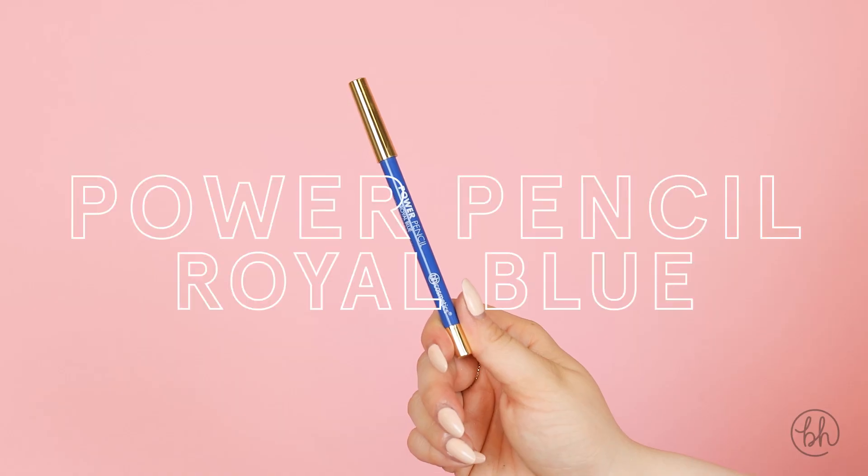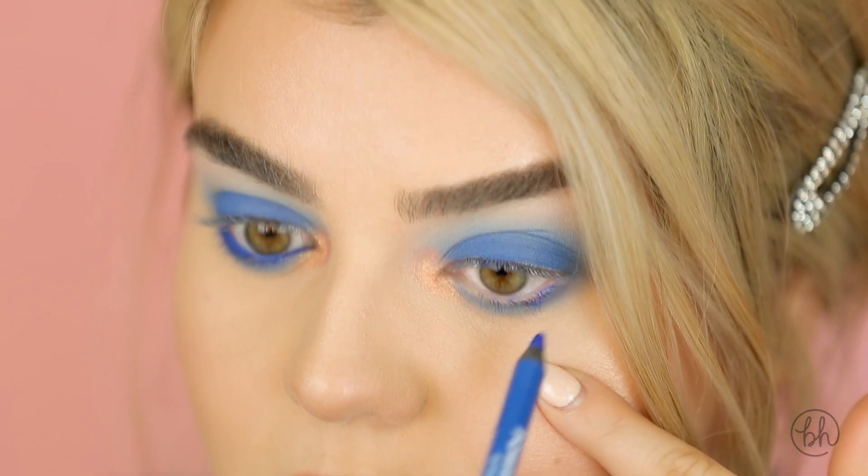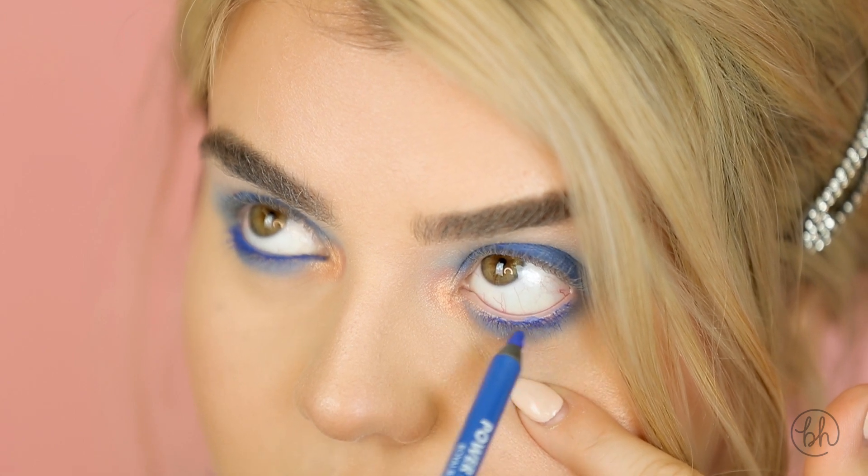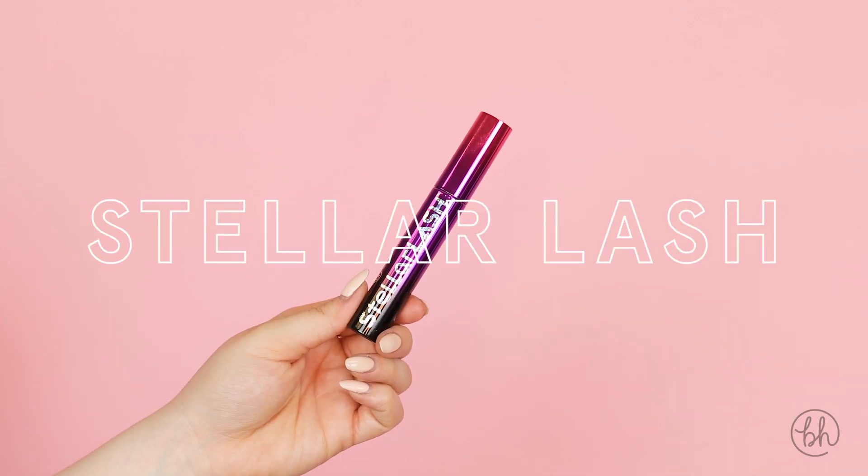Now we're going to grab Power Pencil in the shade Royal Blue and apply that into our waterline. Next, I'm going to apply the Stellar Lash mascara.